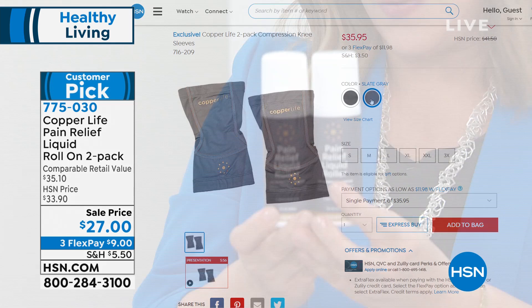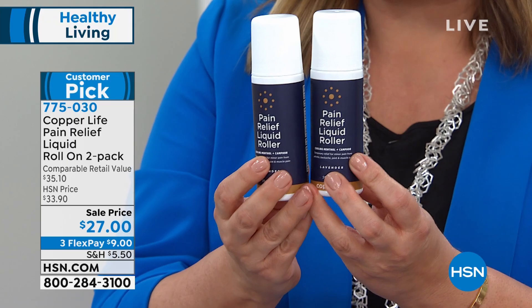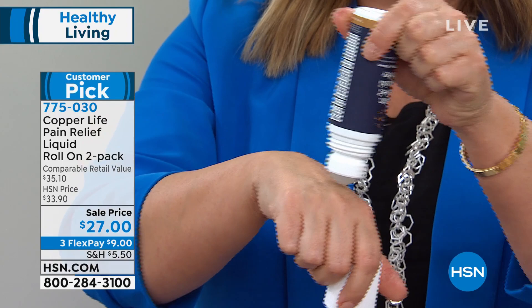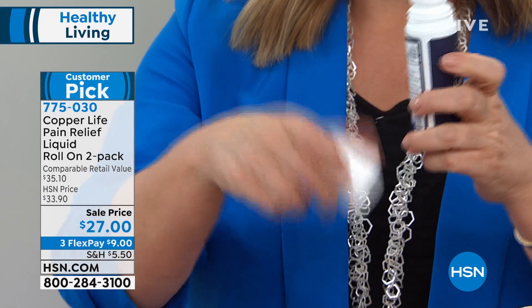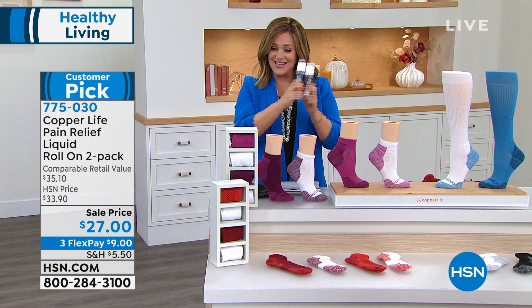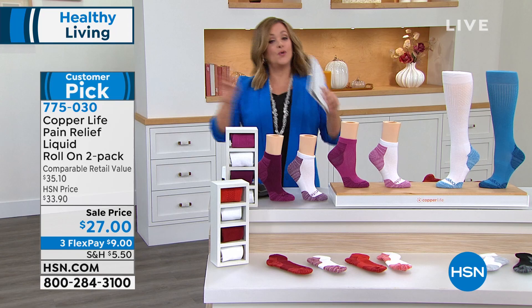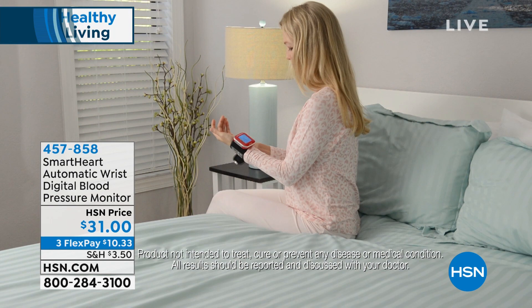We also have a very special price on the two-pack of the customer pick, five-star rated pain relief roller. It's a roll-on applicator — two today. It has camphor and menthol, a little lavender and chamomile and aloe. Not sticky at all and you almost feel it working instantly — it's like massaging as you roll it on. Put it on your shoulders, back of neck, lower back, calves, tired feet. You get two today. Item number 775030.